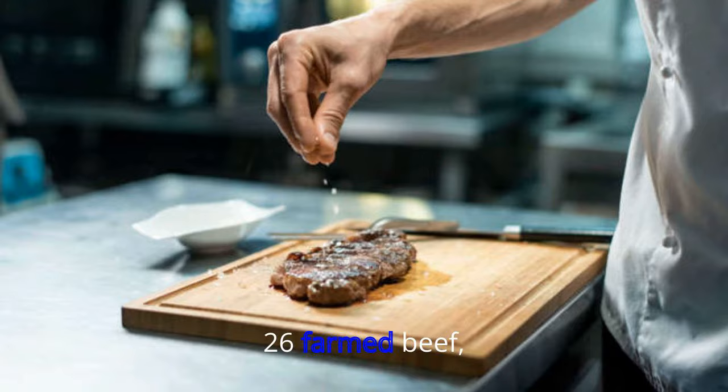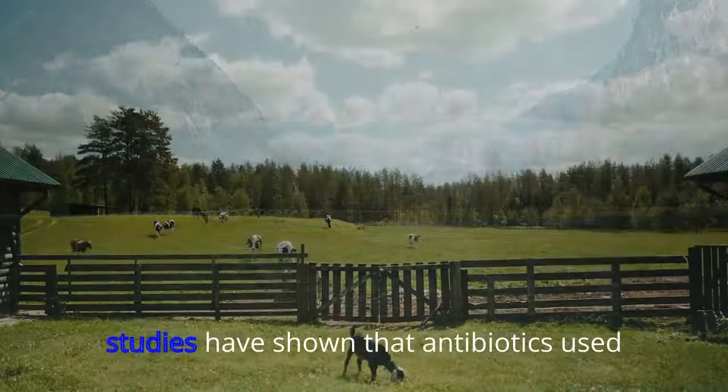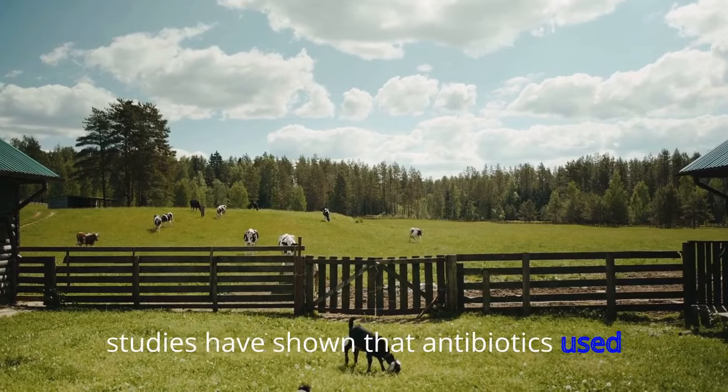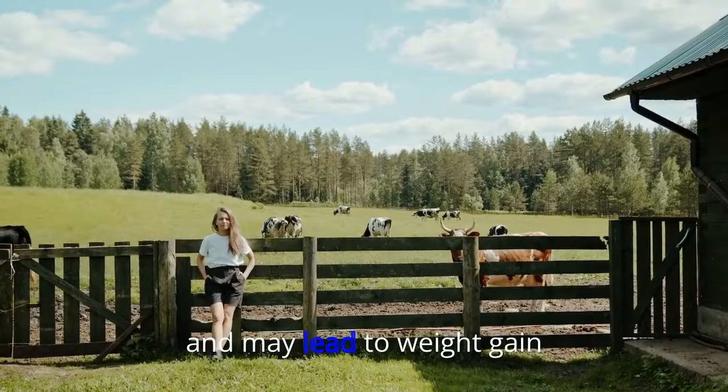26. Farmed Beef. Always go for grass-fed beef when you can. Studies have shown that antibiotics used in farmed beef can negatively affect human gut bacteria and may lead to weight gain.